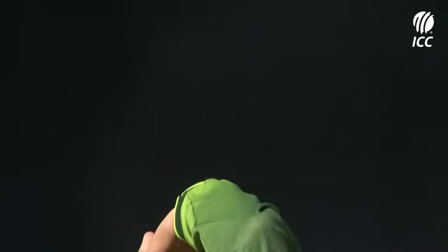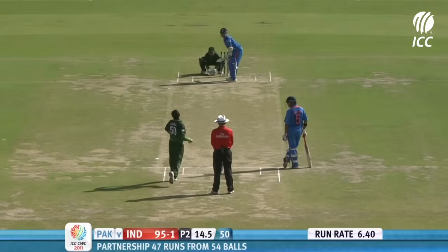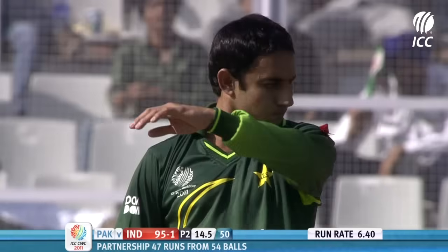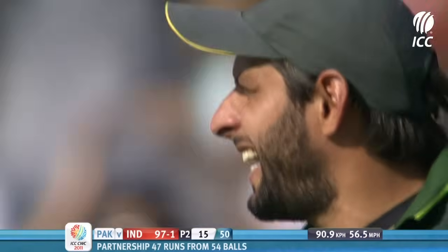He knew where the fielder was — the fielder was a little bit squarer. He picked the ball early and he didn't try to hit it square. And if they'd only listened to Ramiz Raja. It's a fair point, but the point is well made.